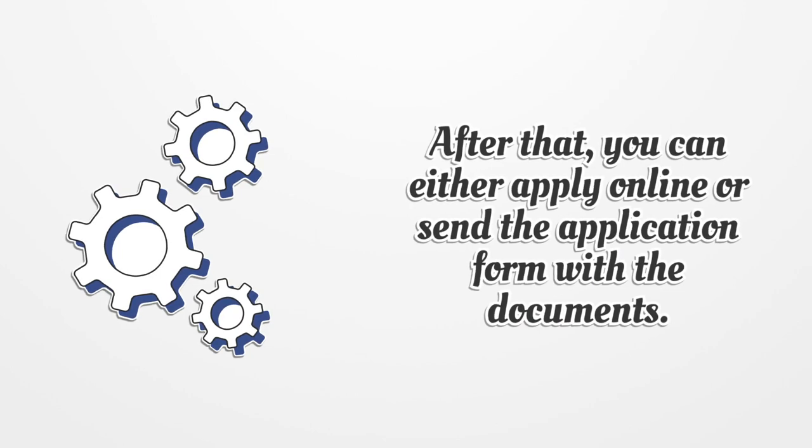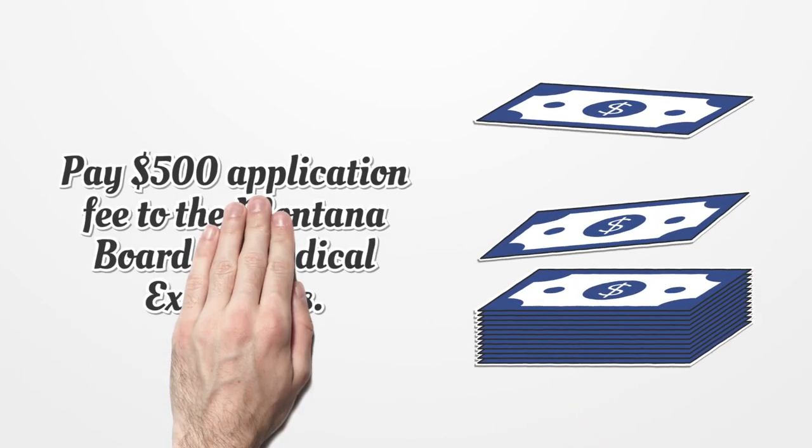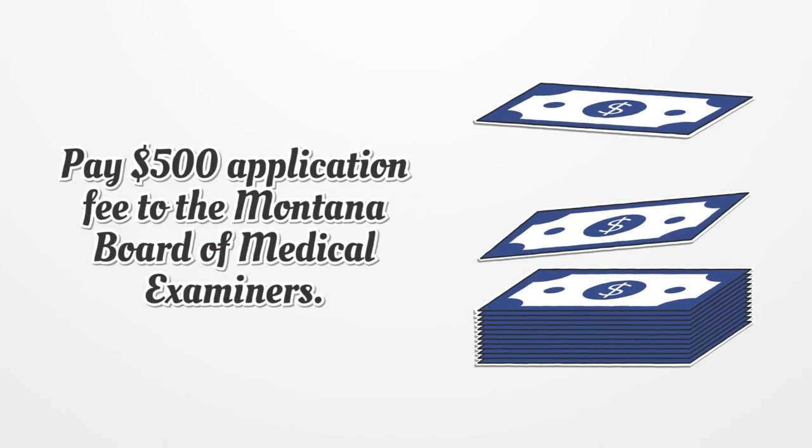After that, you can either apply online or send the application form with the documents. Pay the $500 application fee to the Montana Board of Medical Examiners.